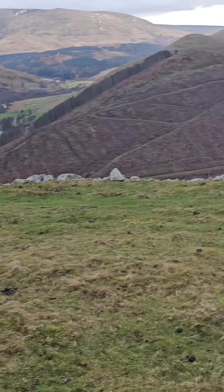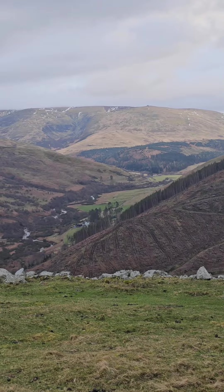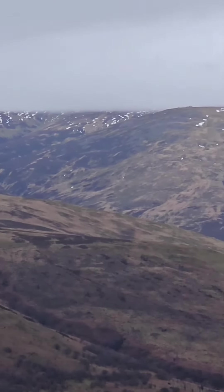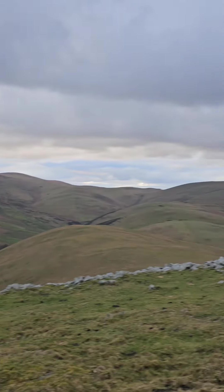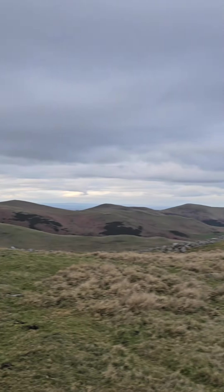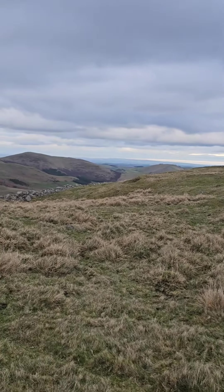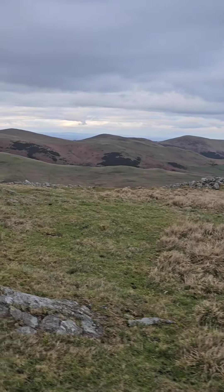Over towards the Cheviot there's a bit of snow still on the tops. There's cloud cover but it's nice and still, nice and dry - occasionally the odd spot of wind, a bit of rain, just little drips and drops, nothing significant.